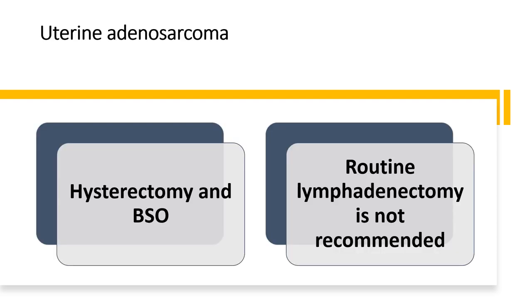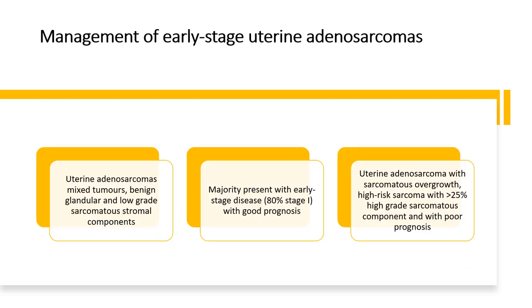Management of uterine adenosarcomas: hysterectomy and bilateral salpingo-oophorectomy is the standard treatment; routine lymphadenectomy is not recommended. Uterine adenosarcomas are mixed tumours with benign glandular and low-grade sarcomatous stromal components. The majority present with early-stage disease — 80% are stage 1 with good prognosis. Uterine adenosarcoma with sarcomatous overgrowth, defined as more than 25% high-grade sarcomatous component, has a poor prognosis.